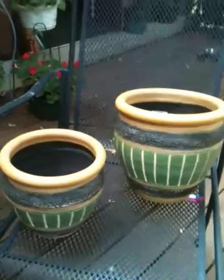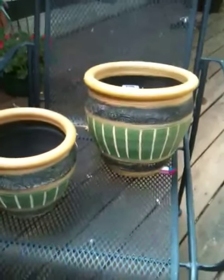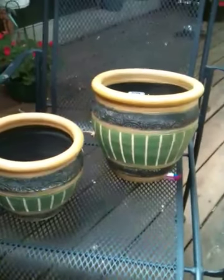The other things I got at TJ Maxx are these two pots. I'm starting to grow herbs that I want to bring indoors this coming fall, so I wanted something that looks nice both indoors and out. I got these two for my herbs.